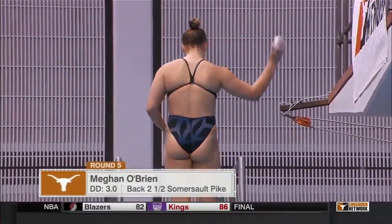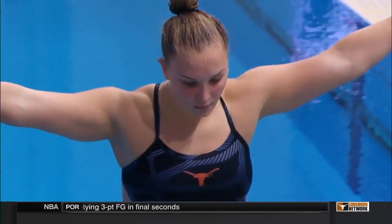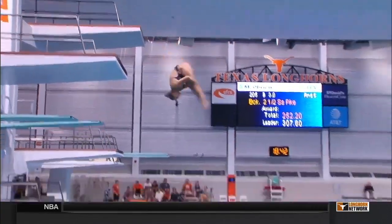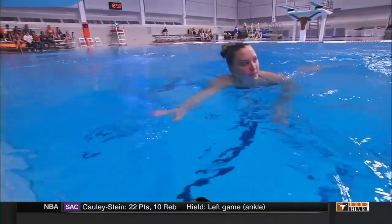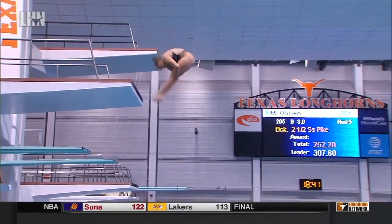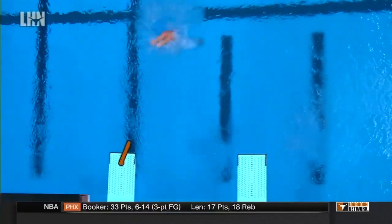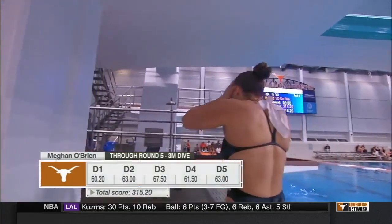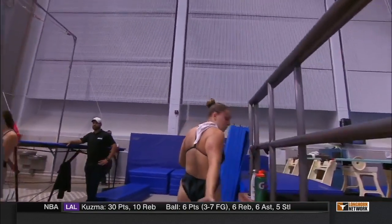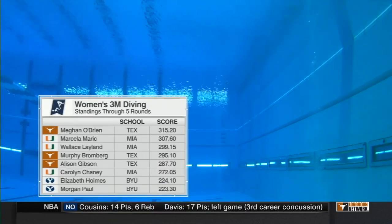Megan O'Brien, the leader heading into the fifth round, on the 205B, DD of 3.0. She controls her destiny at this point, and she's become so much more consistent. This dive was vertical. She was very strong in the air — her power and strength is just incredible. She is a little bit too far away from the diving board on this particular dive. If she brings it in a couple of feet, she'll be able to exceed some of these scores. 63 for O'Brien, leaving her atop the leaderboard at 315.20. Both Marich and O'Brien will be competing a 405B — the exact same dive in round number six — so one round left to determine the champion.